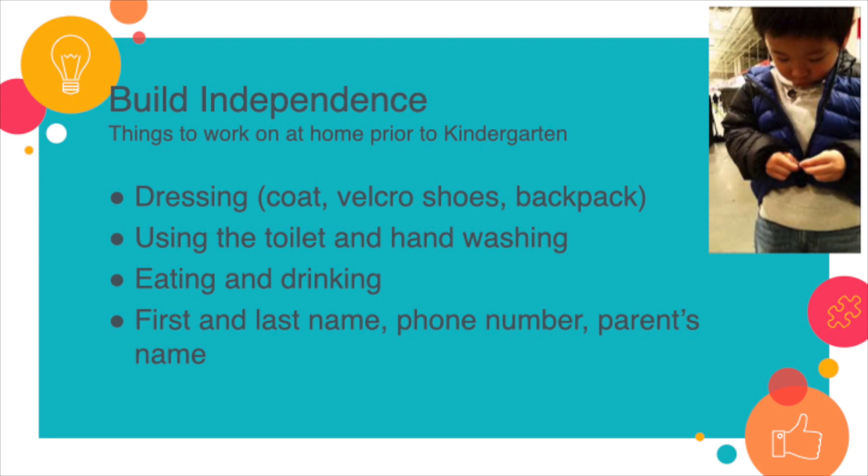Also, teaching them how to open up their snacks. Snack time in the kindergarten classroom is a very busy time, so if your child can work through that on their own, it will save them a lot of time and frustration, as well as the teacher.